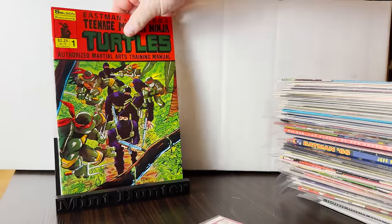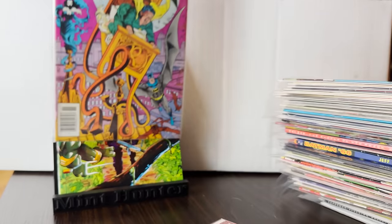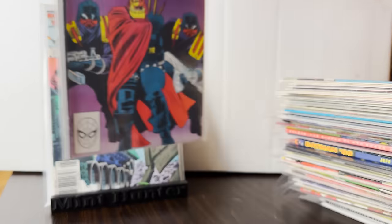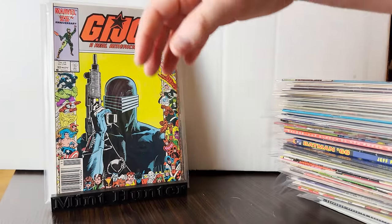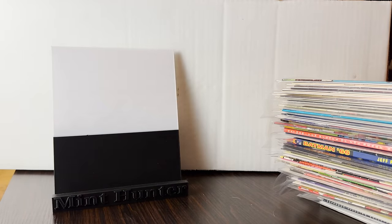Here's another book I've never seen — Eastman and Laird's TMNT Martial Arts Training Manual. That's pretty cool. We got a little Nocturna Detective. We did get some G.I. Joe that I picked up exclusively just because I saw it on Key Collector — great app for finding keys. But I don't know it, though — I'm not a G.I. Joe guy, so that stuff I just don't know.